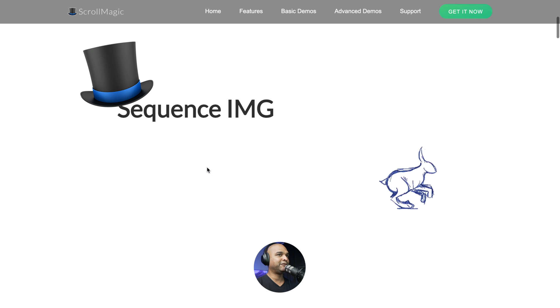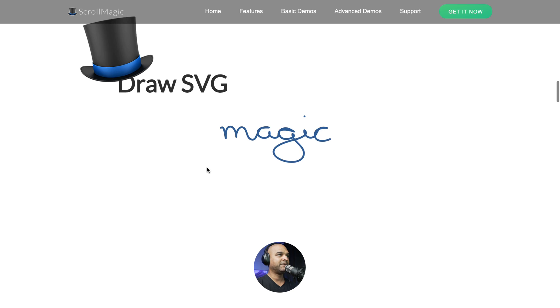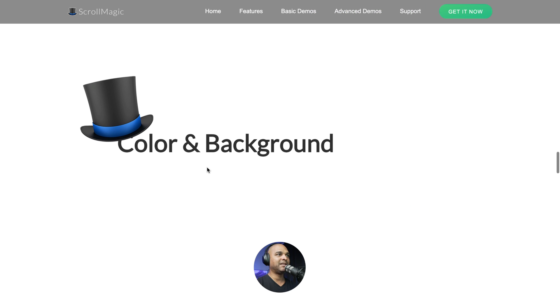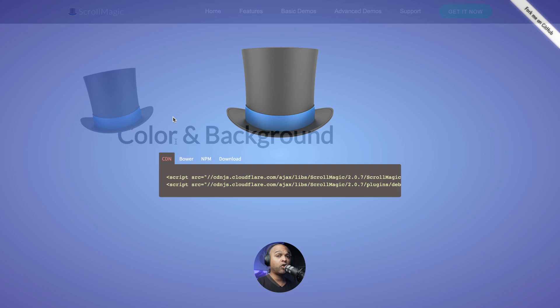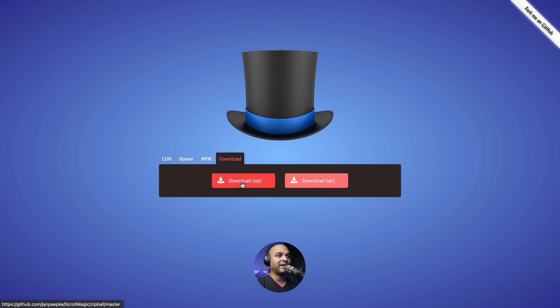ScrollMagic can do more than color changes. You get effects with images as you scroll, draw SVG as you scroll — it shifts and changes. Then there's CSS transform effects. It's a nice little plugin you can get on CodeCanyon. Or if you don't need the WordPress plugin and just need the script, you can download it from their website for free.